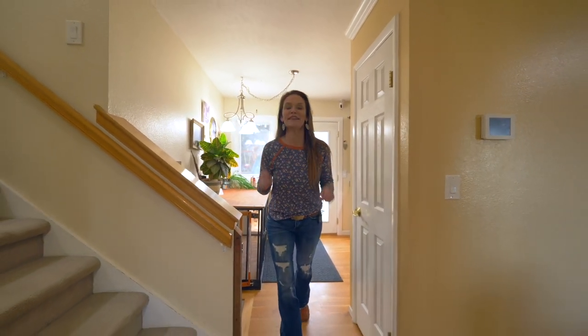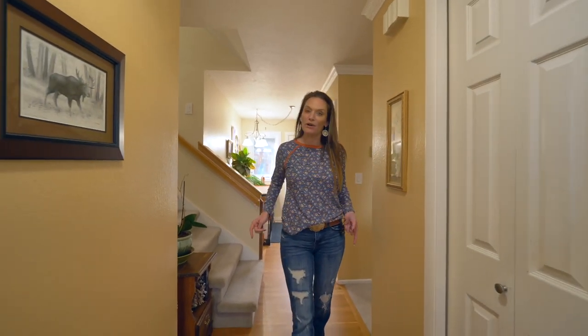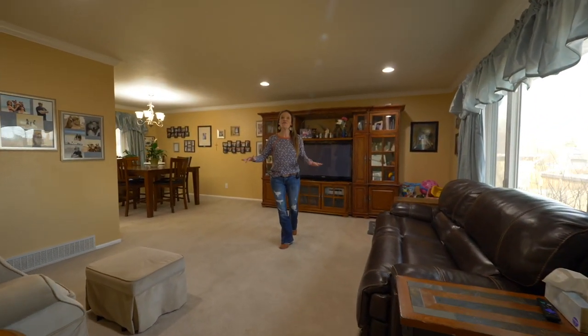Another floor plan I absolutely love — this four-level home has five bedrooms, three bathrooms, a double car garage, and lots of room for everyone to spread out. That space for everyone starts in the living room on the main level.